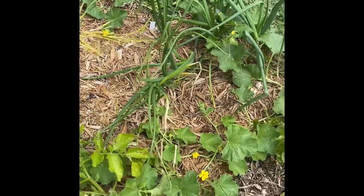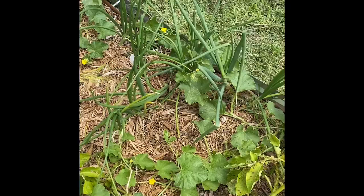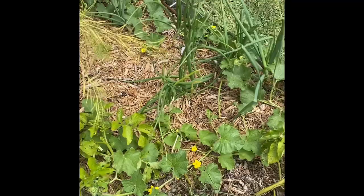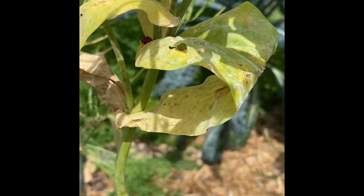I planted onions all over because I was told they help with bug pressure, and I really think that's true — the garlic and onions planted all over have helped with my bug situation because I did not have nearly the amount of bugs. It could be the time of year you're growing or a lot of things, but I'm going to try to reproduce it. Oh, we've got a friend — we have our first ladybug!